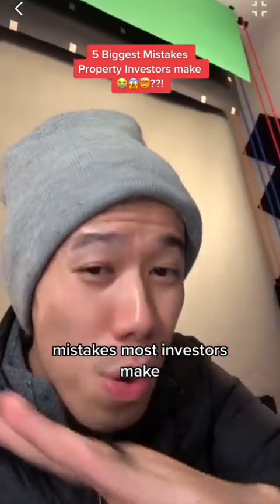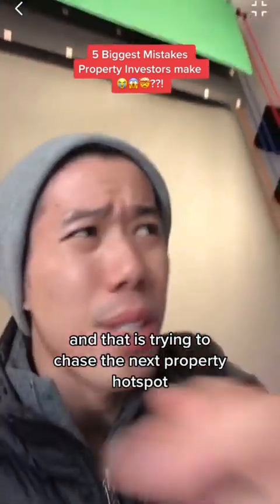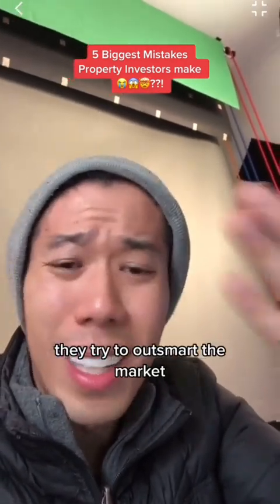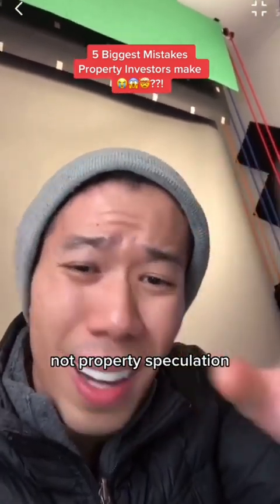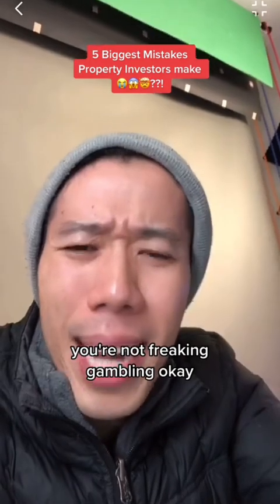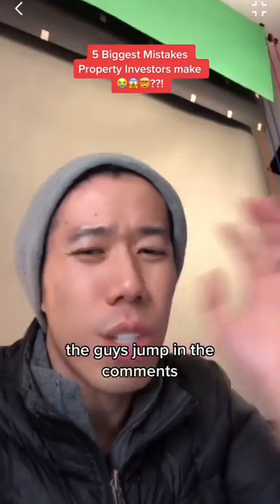And this is the bonus mistake most investors make: trying to chase the next property hotspot. These people try to outsmart the market every day. This is property investment, not property speculation — you're not gambling. Property investment is a long-term strategy: four to five years, or even up to ten years.